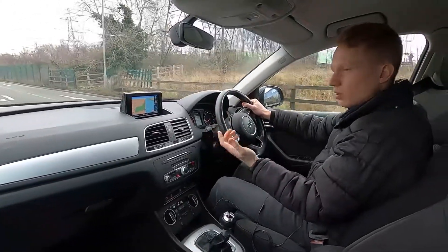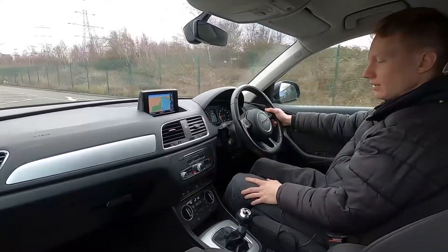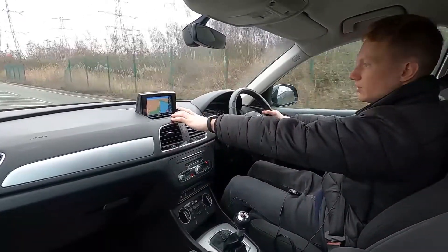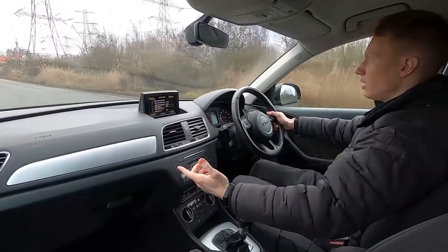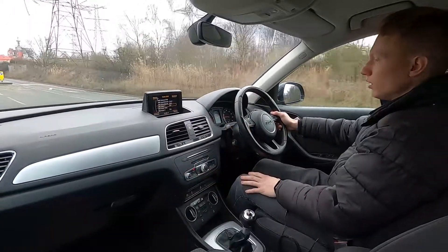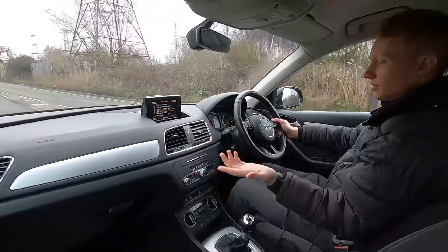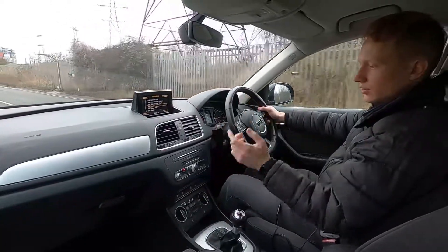You've also got cruise control as well for driving on the motorway. The seats are very comfortable, nice interior, nice and spacious. On the infotainment system this car's got built-in sat nav, DAB radio, Bluetooth audio, and a CD player. Going over bumps, absolutely no problems whatsoever.